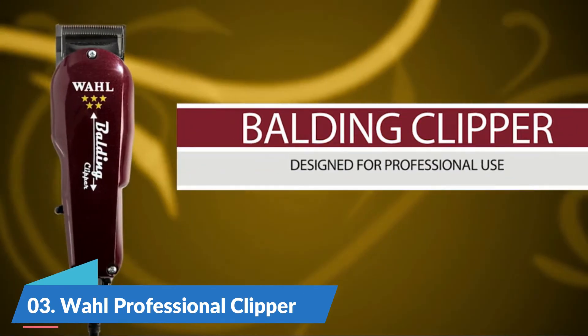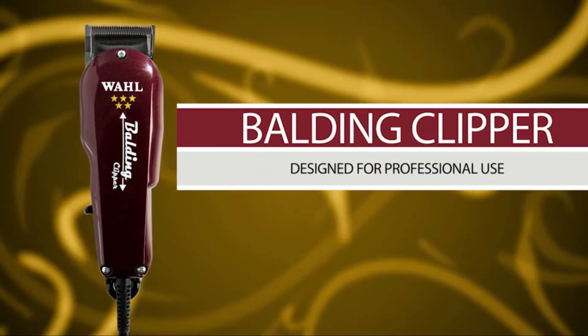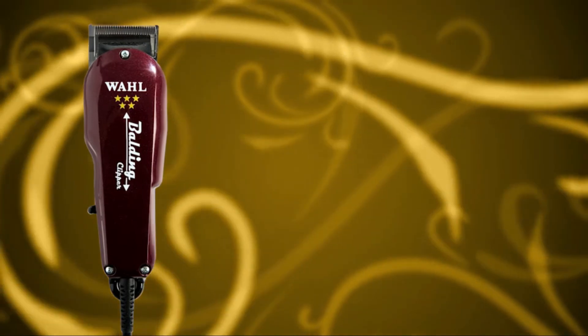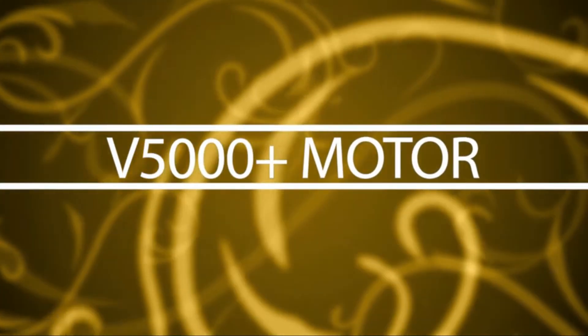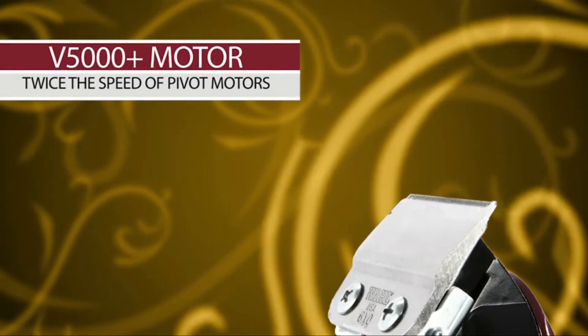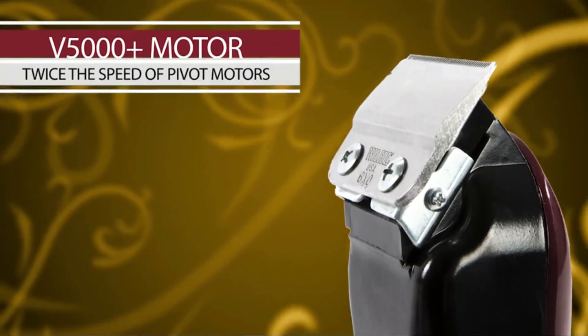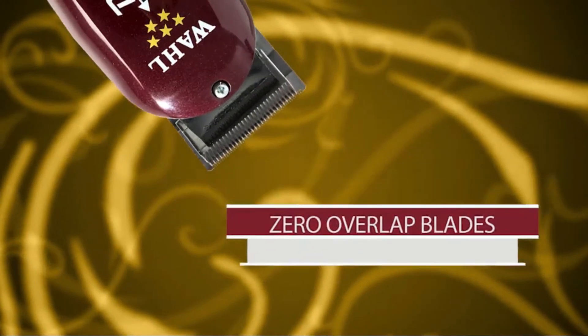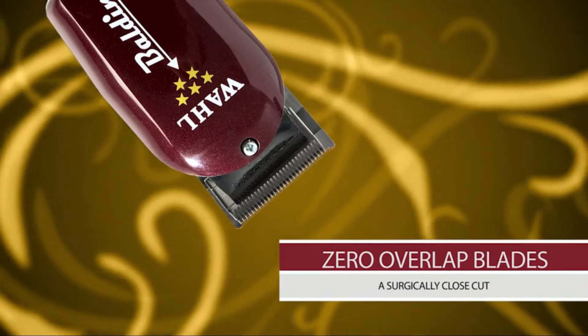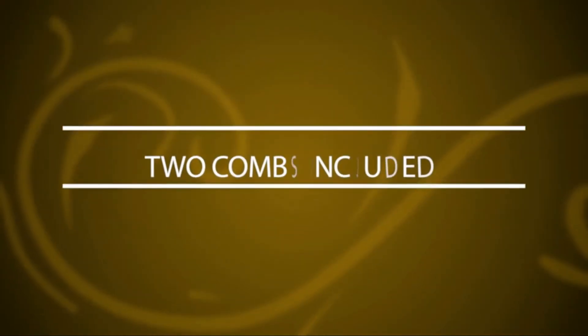Number 3: Wahl Professional Clipper. From Wahl Professional's commercial grade line of products, the 5 Star Balding Clipper is intended for professional use only and is designed to deliver the sharp performance that experts demand. This corded clipper is a barbershop must-have, with a powerful electromagnetic motor that cuts twice the speed of pivot motors.